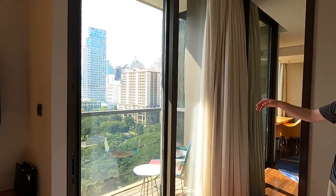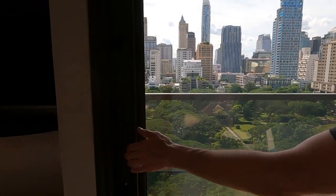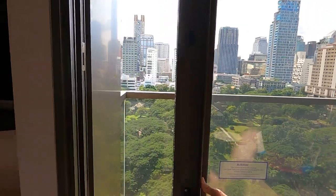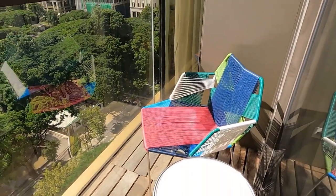The view — we got an upgrade with a room with a view. It overlooks the park. If you dare to go outside, you can sit out here and have coffee. I'm not going out there — I'm scared of heights.